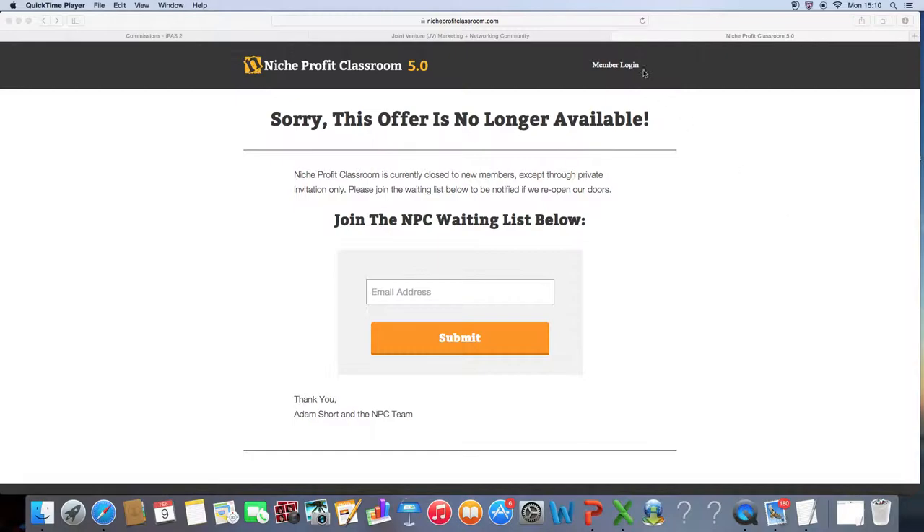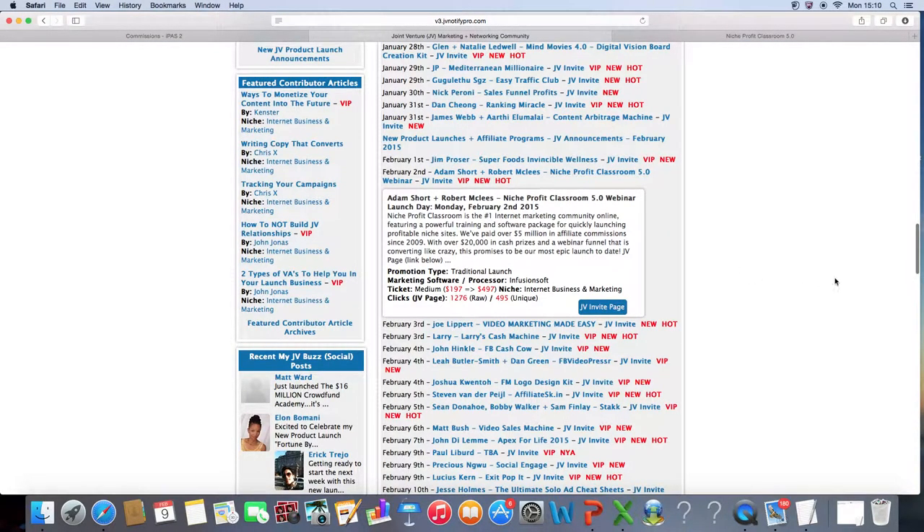This is version 5.0. If I head over to JV Notify, it's going to tell me all the details of when this product launched. This product has already launched when I'm shooting this video — it launched on February 2nd, 2015. The ticket price is within the median bracket, so it's like $197 to $497. The niche is obviously Internet Business and Marketing.